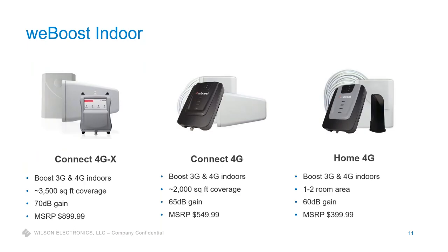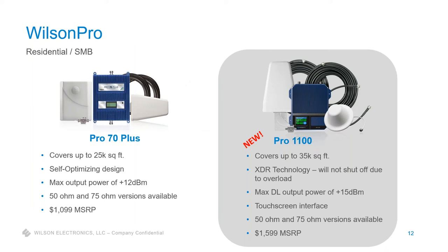On the WeBoost indoor side, these are more DIY plug-and-play kits designed to be purchased at Best Buy or Amazon. For professional installers, these aren't generally something you'll do a lot of because you're competing with online shopping and price comparisons. They cover a smaller area — if it's 3,000 to 3,500 square feet or less, you could probably cover it with a WeBoost solution. But for a high-end custom home or anything larger than 3,000 square feet, I always go with Wilson Pro.